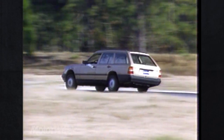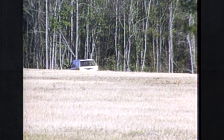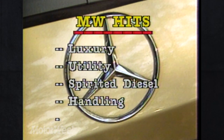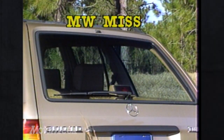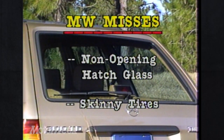There is none of the boomy interior noise that makes some wagons tiring on long trips. But then, for $42,500, you expect only the best. Indeed, the Mercedes-Benz 300 TD hits us best with its understated luxury, excellent utility, spirited diesel powertrain, fine handling, and short-stopping anti-lock brakes. It comes up short only on not having a rear hatch with an opening glass panel and tires that could be wider.